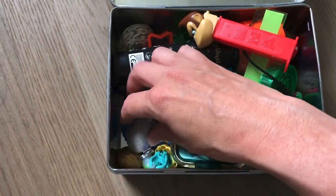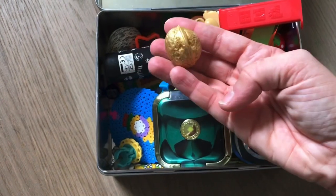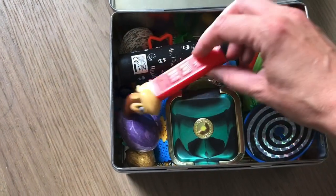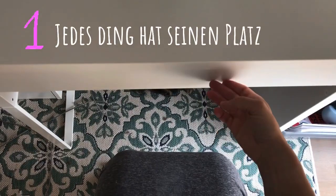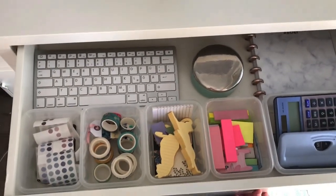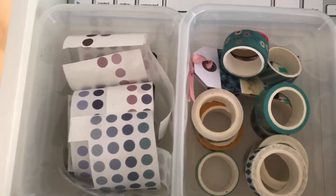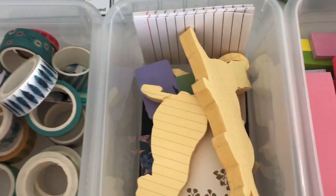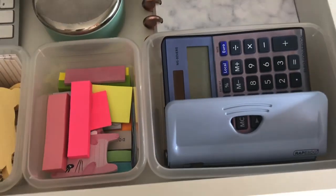Da erinnert ihr euch vielleicht an diese Schatzkiste. Jedes meiner Kinder hat so eine Schatzkiste für diesen Krimskrams, diese Kleingegenstände, die den Kindern ganz viel bedeuten und die sonst nicht wirklich einen Platz finden würden. Darum soll es auch heute ganz groß gehen: Jeder Gegenstand soll bei euch zu Hause im besten Falle einen festen Platz haben. Mein Tipp: Schafft für jedes Teil einen festen Platz.